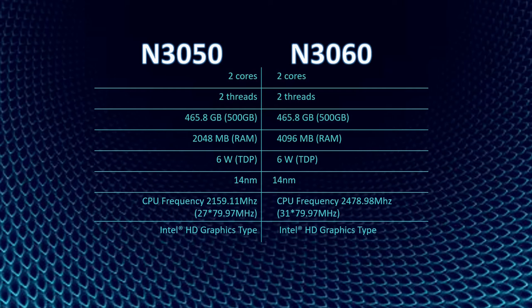The difference is the RAM. The N3060 has the higher RAM which is 4096MB while the N3050 is only 2048MB. The CPU frequency of N3060 is also higher than the N3050. The N3060 has 79.97MHz base speed with a 31 multiplier making it 2478.98MHz. The N3050 has 79.97MHz with a 27 multiplier making a CPU frequency of 2159.11MHz.